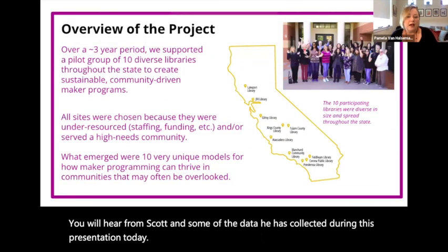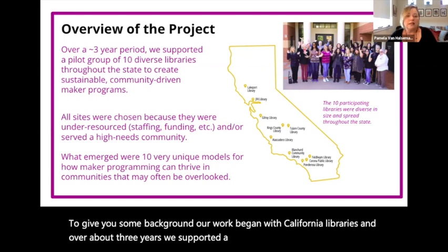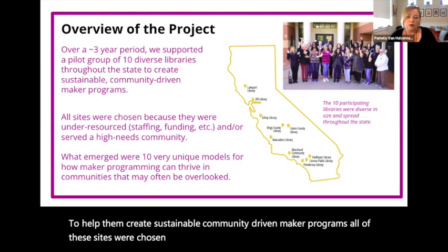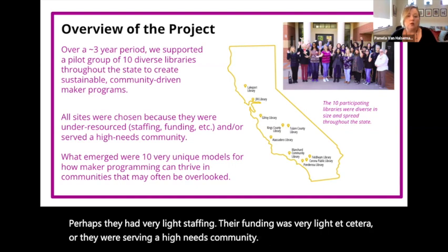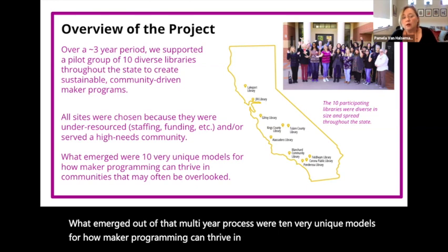To give you some background, our work began with California libraries, and over about three years we supported a pilot group of 10 diverse libraries throughout the state to help them create sustainable community-driven maker programs. All of these sites were chosen because they were under-resourced in some way — perhaps they had very light staffing, their funding was very light, or they were serving a high-needs community. What emerged out of that multi-year process were 10 very unique models for how maker programming can thrive in communities that may be overlooked.